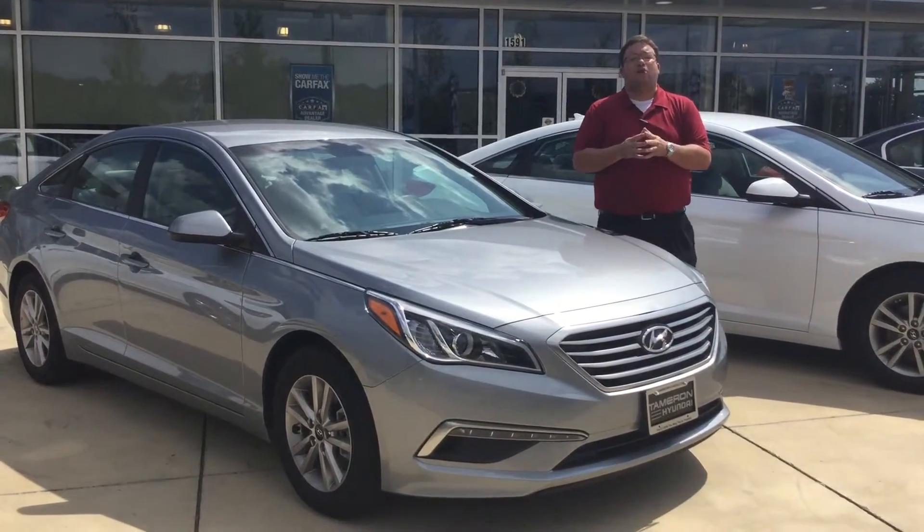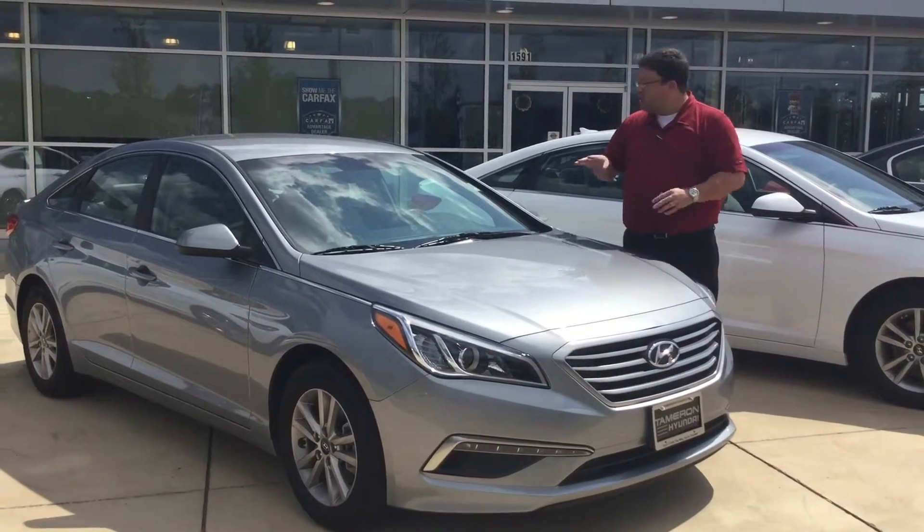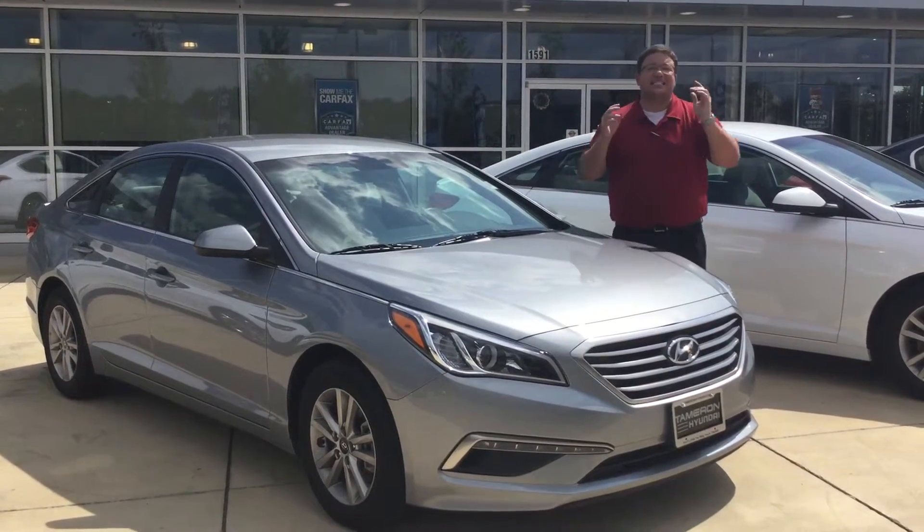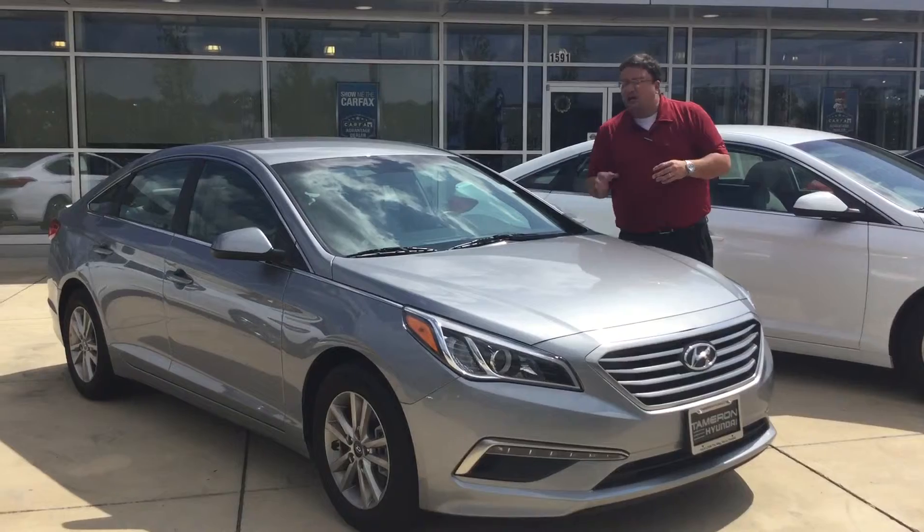Hi Jason, Brandon Crawley here at Tamron Hyundai. Thank you so much for your interest in this good-looking 2015 Hyundai Sonata. As you can see, I've got the exact vehicle that you inquired about right here in front of me, right here on the pad.